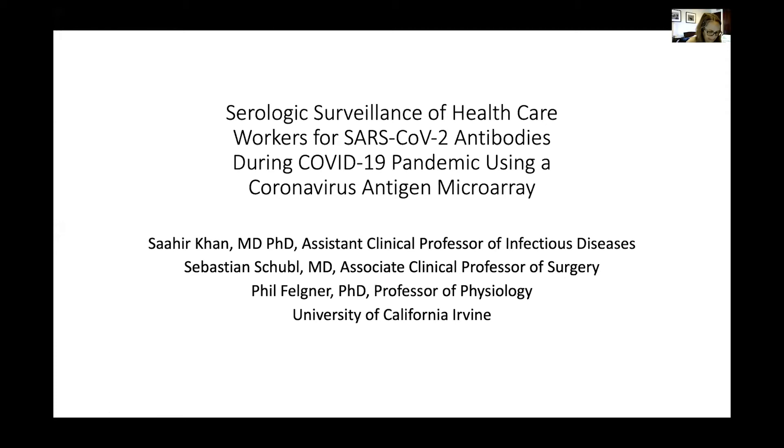Serologic surveillance of healthcare workers for SARS-CoV-2 antibodies during the COVID-19 pandemic. A lot of people have been doing various serological surveys of various populations around the country over the past few weeks.